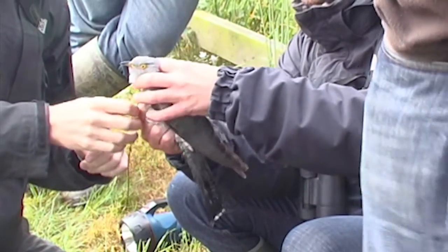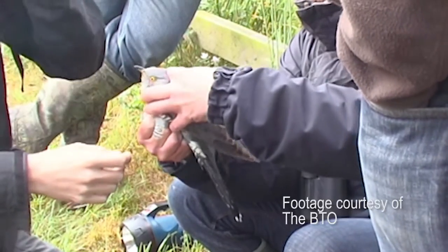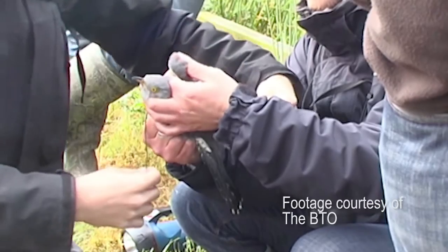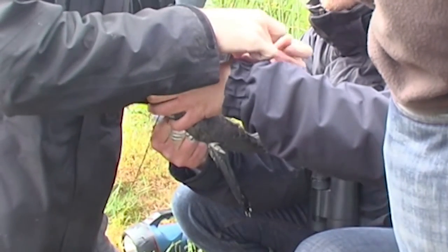For both geolocators and satellite tags, the main limitation is size. We want to track smaller and smaller birds because they're the ones we know very little about, but each bird can only carry three percent of its body weight — maybe five percent at the top. The smaller the device, the smaller the effect on the bird, which is obviously what we want — to track birds while having no effect on their behaviour as far as we can.